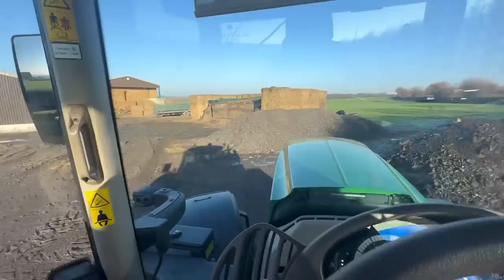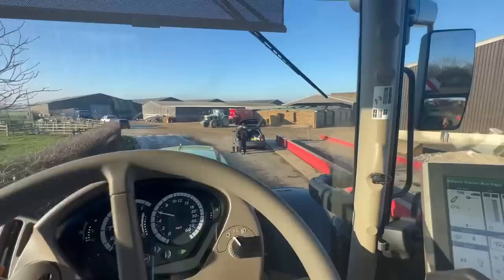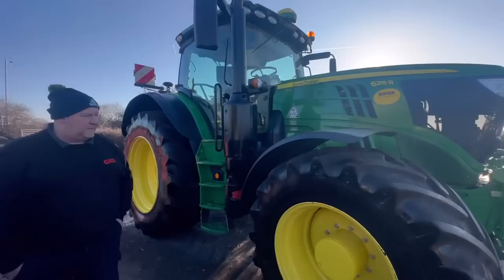It's quite a simple tractor to drive. I mean, you jump in some of these and wonder how do you work it, but to say I've never really driven one of these, I'm finding it quite easy. Top speed is 50k, which is around about 30 miles an hour, just over 30 I think. But it picks up quite well and it's simple to drive.